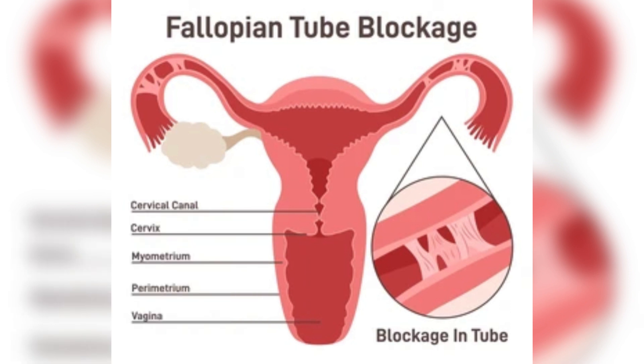Remove scar tissue near the uterus with a fimbrioplasty. This is a more delicate procedure meant to clear a blockage very close to your uterus. A surgeon will remove scar tissue and rebuild the damaged ends of your fallopian tubes to clear the blockage. Fimbrioplasty should help you conceive naturally or through IVF. Speak to your doctor about your choices for having a baby.